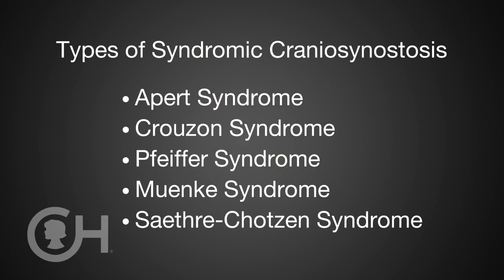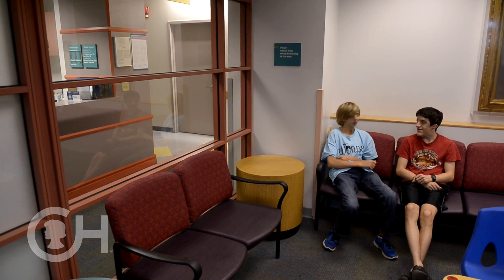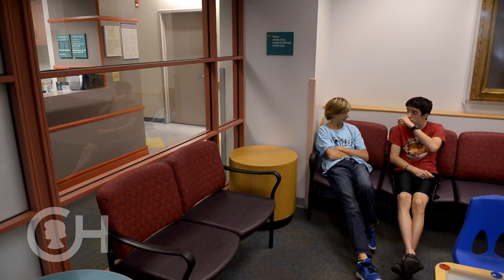There are probably close to 90 syndromes associated with heritable forms of craniosynostosis — Apert, Crouzon, Pfeiffer, Muenke, and Saethre-Chotzen syndrome being the most common five that we see. Some of these children are diagnosed by ultrasonography ahead of time, and there may be abnormal head shapes that alert clinicians to the need for a special delivery. Many of those children will end up in our specialty delivery unit here at CHOP, which is focused on the care of fetal and congenital anomalies.